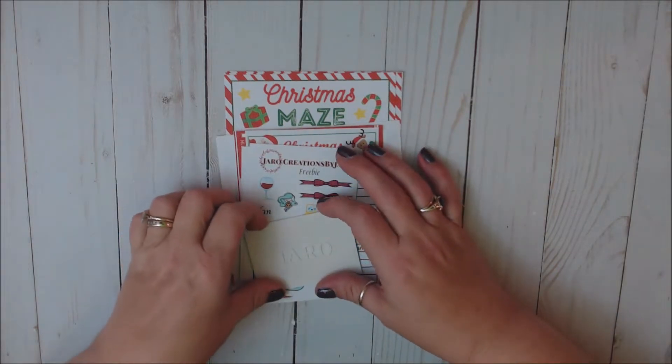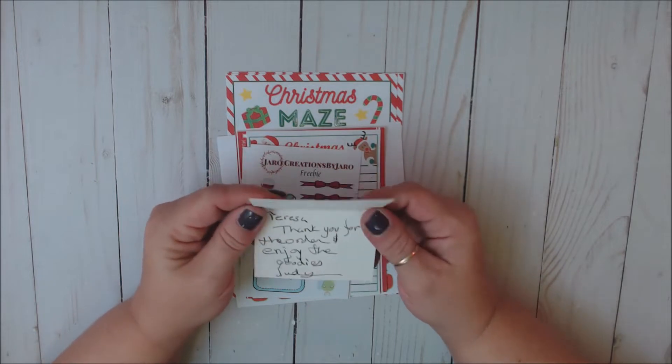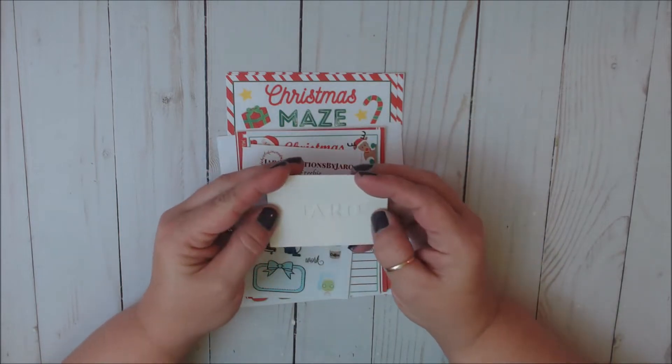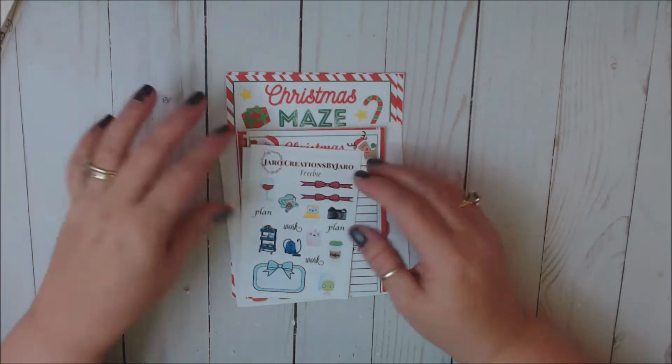This is from Creations by Jaro. You always get this sweet little card and she gives you a handwritten note inside, which is so nice. I love when shops do that. So that is the little thank you card she sends.